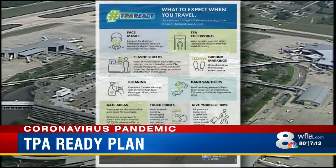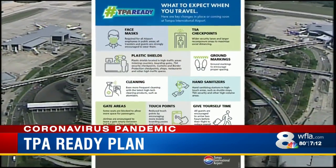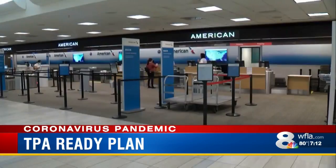CEO Joe LaPano tells 8 On Your Side that whether these become lasting changes depends on whether treatments or a vaccine for COVID-19 can be developed over the next several months. He says people will certainly be much more cognizant of their distances, because we have just been trained so much during this period.